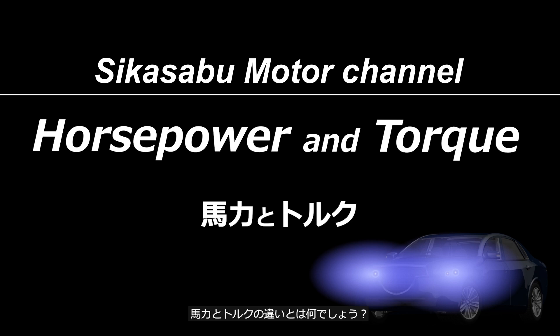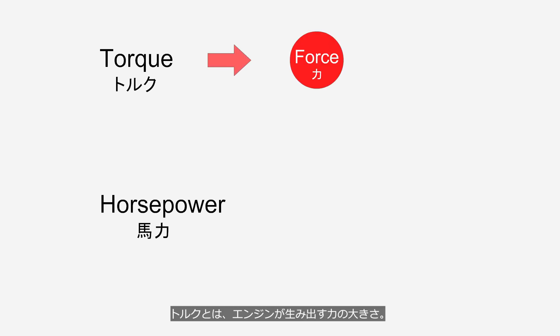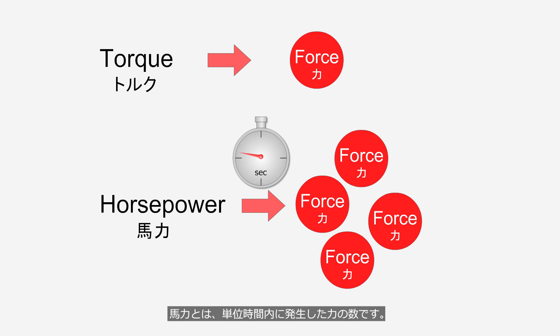What's the difference between horsepower and torque? To put it extremely simply, torque is the strength of force generated by the engine, while horsepower is the amount of force that can be generated within a unit of time.